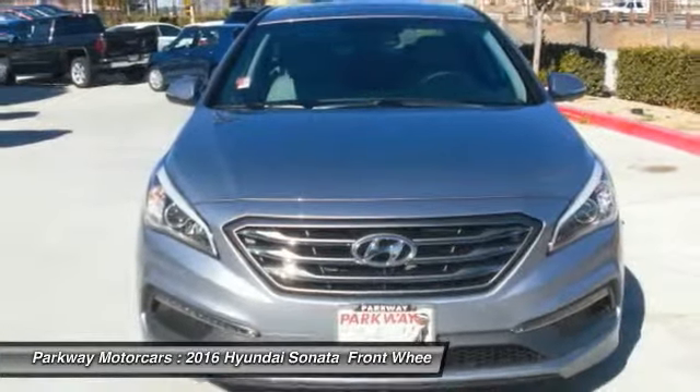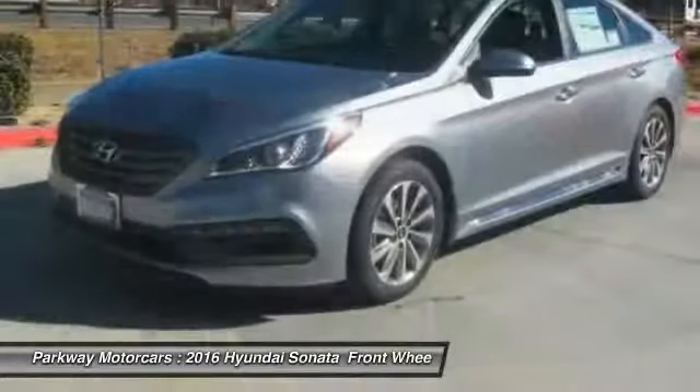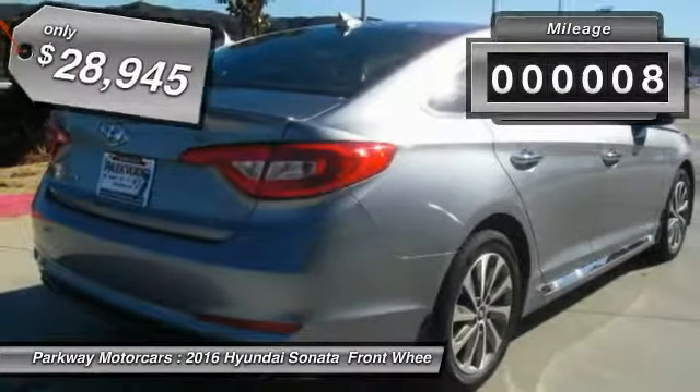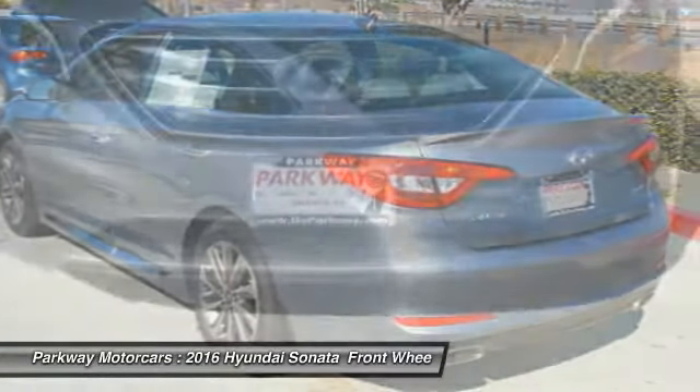Don't forget the exterior corrosion protection, a 14-step roto-dip system that provides unmatched protection for your Sonata, and is priced below $30,000. This vehicle has less than 100 miles. Is love at first sight really possible? Let us know when you stop in.